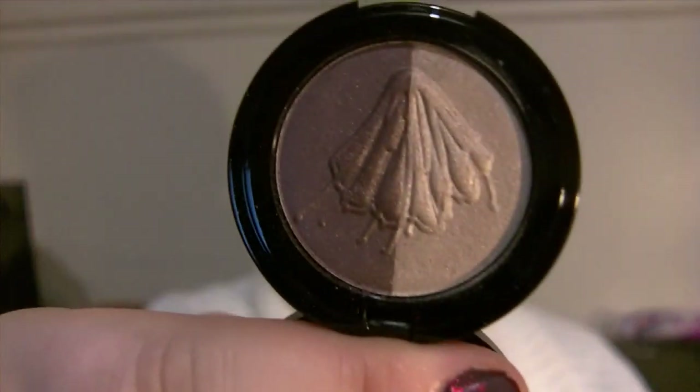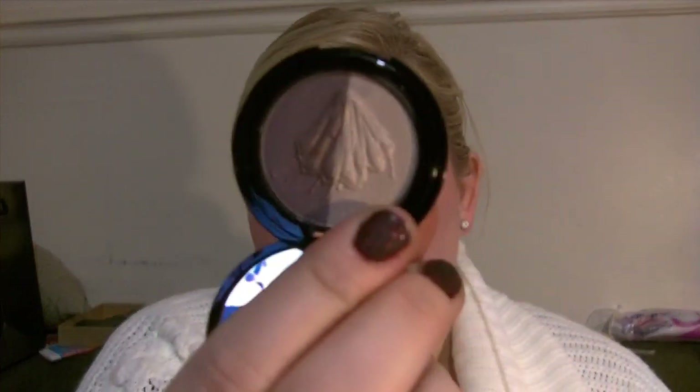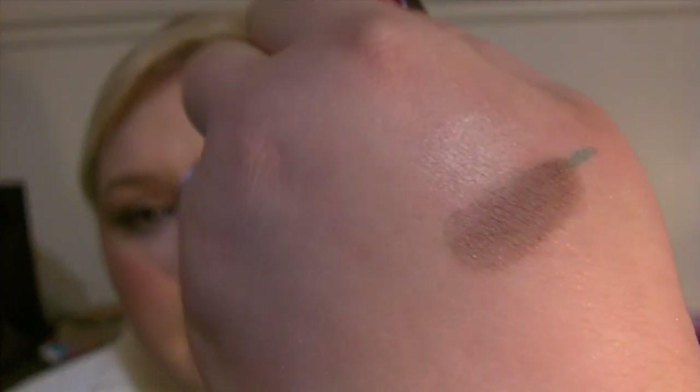I also got one of their eyeshadow duos. This is the Long Lasting Duo Eyeshadow in A Major — the name is written in Russian since it's a Russian brand. This is a really amazing combo. I have the darker color in my crease and this color all over on top of Brocade Skipper today. I'll swatch it for you guys. So there are the two colors — it's like a perfect everyday combo. It's also bigger than the regular singles.